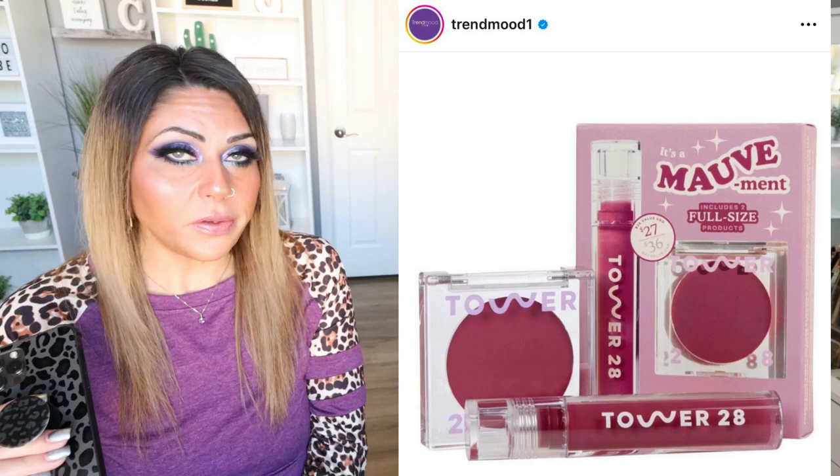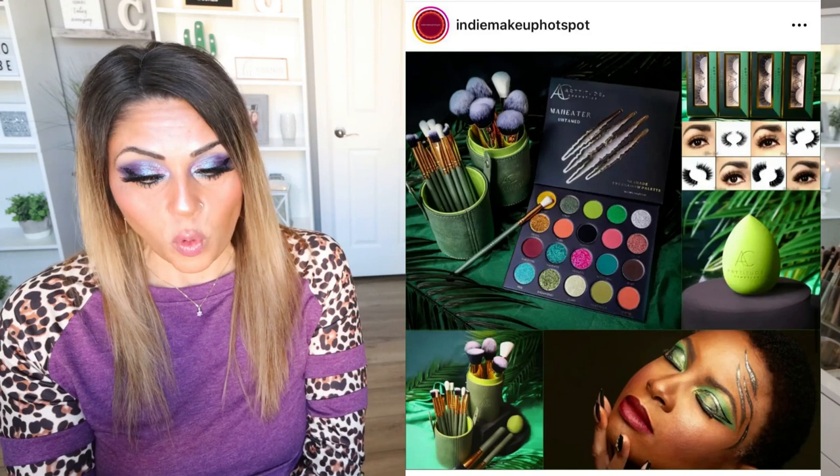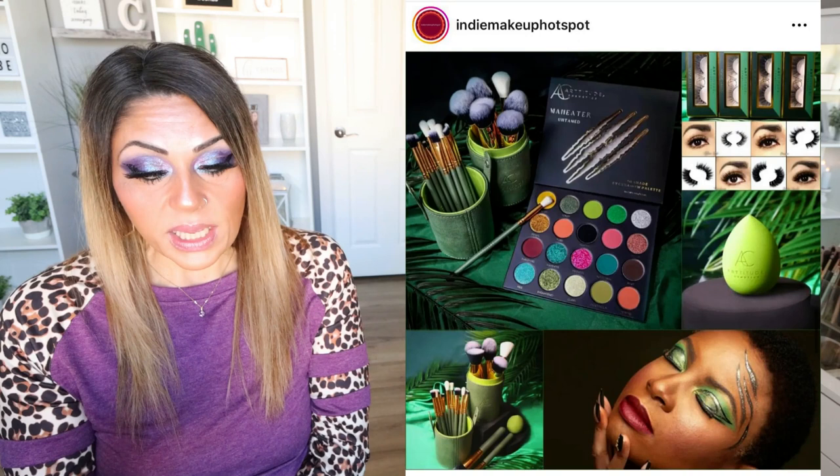Now let's talk about a few indie makeup releases. We have a new release from Artitude Cosmetics — I've never tried this brand before — releasing the Man Eater Eyeshadow Palette, a brush set, a beauty sponge, and lashes, all available March 30th on their website. The palette immediately caught my eye — I think it's absolutely beautiful. I love the color story: it's got grunge but it's got bright, like that chartreuse green and the pink. Really perfect for spring. I'm not going to be picking this up, but it definitely caught my attention.